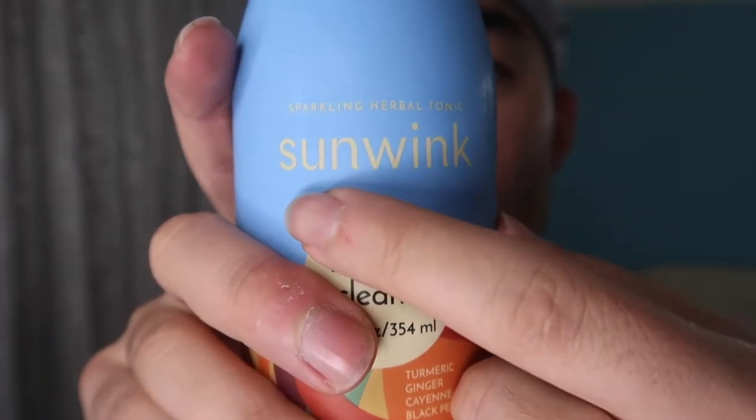It's a product by a brand called Sunwink. It's a really healthy drink, but you guys can also use it to make cocktails or whatever the case may be.